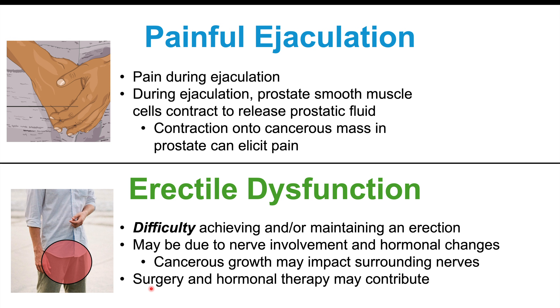Surgery to remove the prostate gland — a radical prostatectomy — and hormonal therapy, specifically anti-androgen therapy, can also contribute to erectile dysfunction. Additionally, if a patient knows they have cancer, there can be psychiatric effects that prevent them from achieving or maintaining an erection as well.